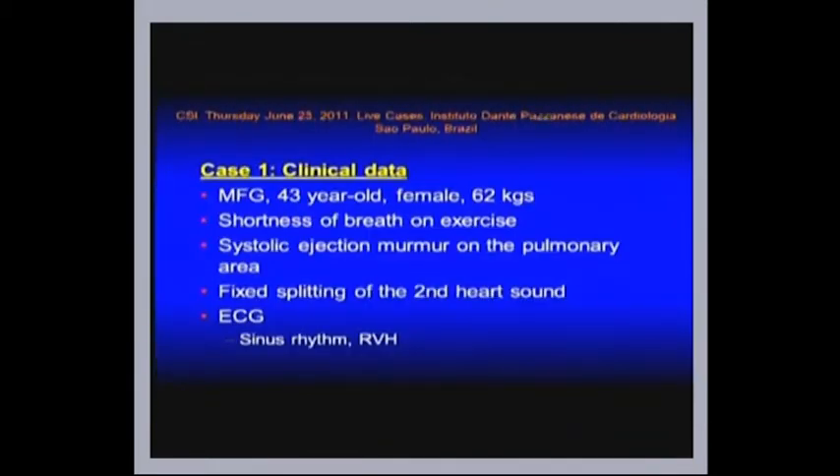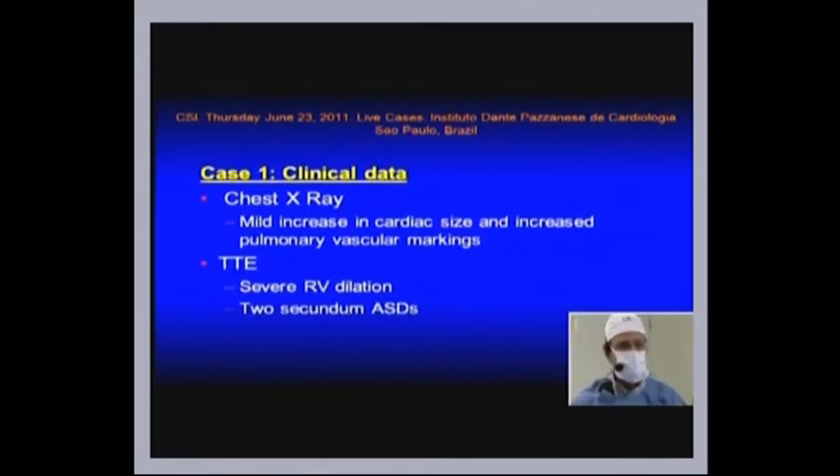So this is a 43-year-old female weighing 62 kilos. She had shortness of breath on exercise — the classical findings of an ASD. ECG showed sinus rhythm and RVH. Chest X-ray showed mild increasing cardiac size and pulmonary vascular markings, and TTE showed severe RV dilation and two secundum ASDs.